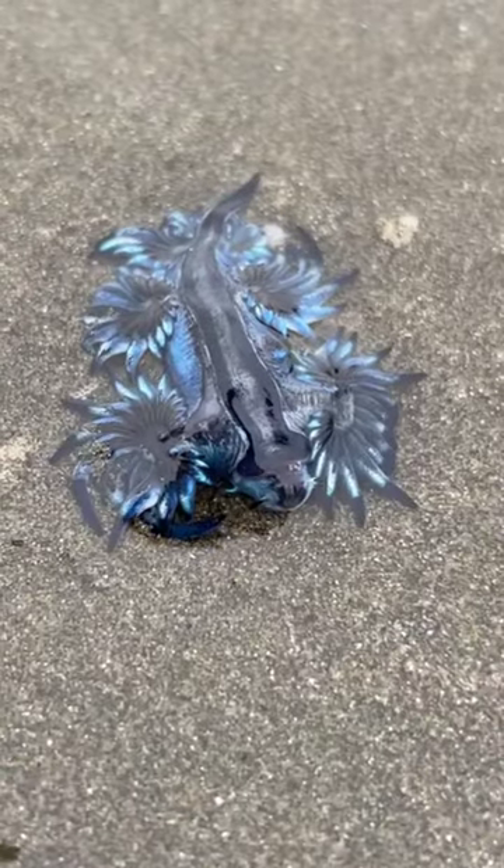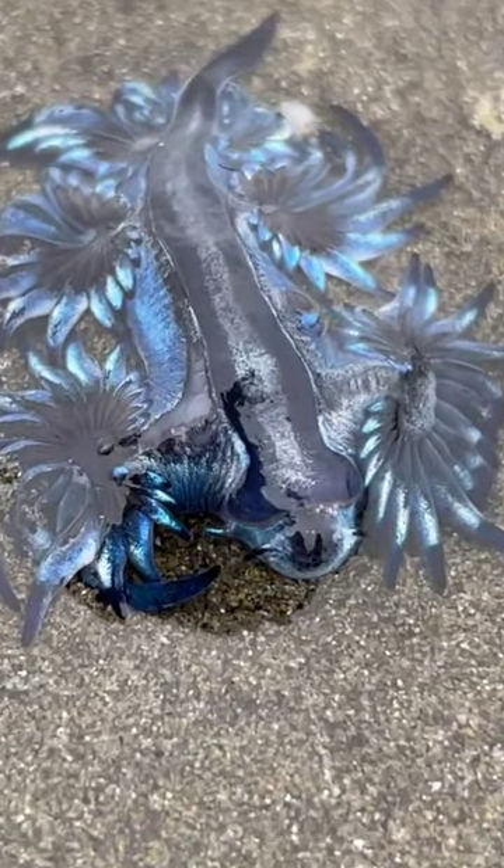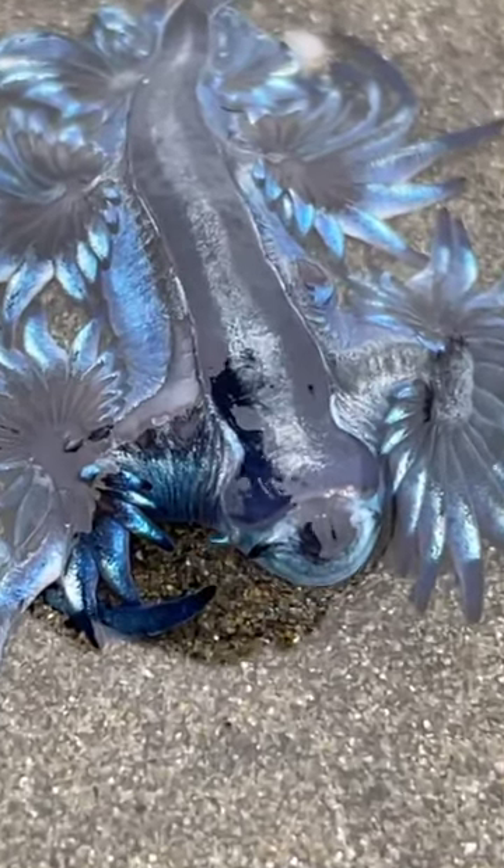The Blue Sea Dragon is hermaphroditic, meaning it has both male and female reproductive organs. The Blue Sea Dragon lays its eggs in a string-like structure, which can contain up to 100 eggs.